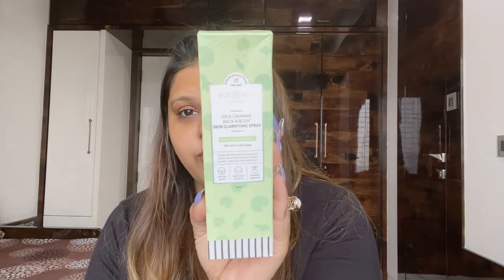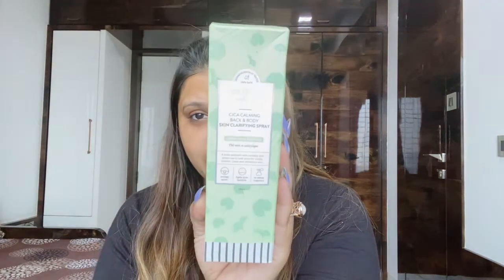Moving ahead with the next product — a newly launched one. This is the Dot and Key Cica Calming Back and Body Skin Clarifying Spray. It has green tea and salicylic acid body exfoliant with centella and green tea to heal acne for visibly smooth, clear, and refreshed skin. It unclogs pores, fights acne bacteria, has no added fragrance, and is dermatologically tested and 100% safe.